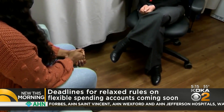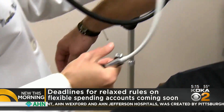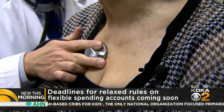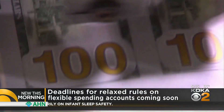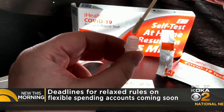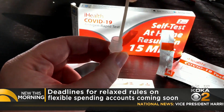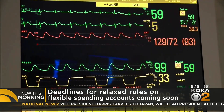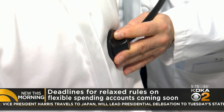Now here's the hitch. During the pandemic, the government relaxed the rules that required you to use the money in your FSA by the end of the year or lose it. Depending on your employer, you may have been able to roll over any unused money to the next year. That no-rollover rule is returning, so you run into the potential of losing the money you have set aside if you don't use it by the end of the year.